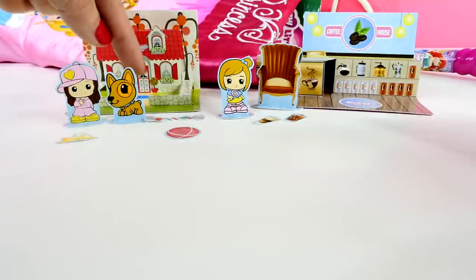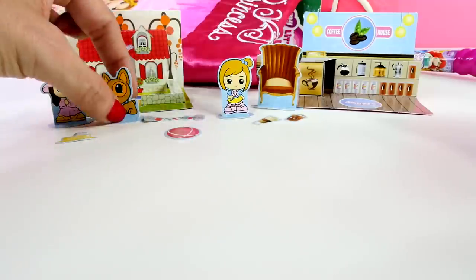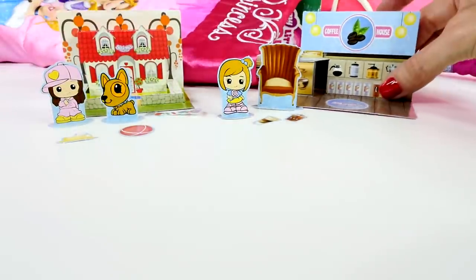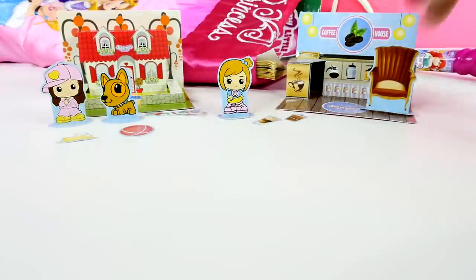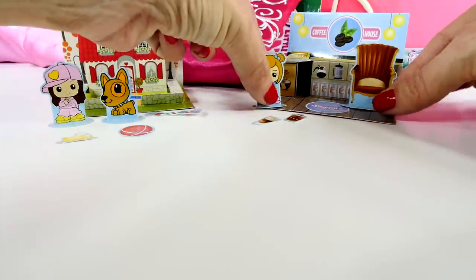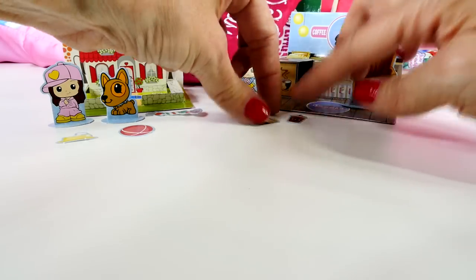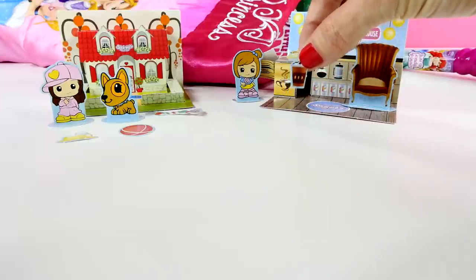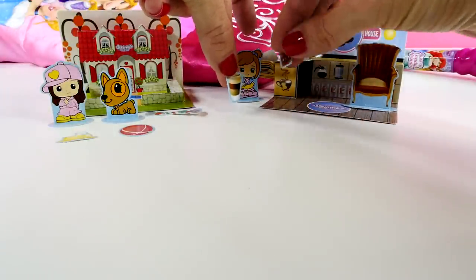I'm going to pretend that this is me and this is Rock, and this is our house and these are the things that we play with in our yard. And the other set, the little coffee shop, came with a little chair and a little girl and then two different cups of coffee. Let's see if I can pull those out and show them to you. They are itty bitty.